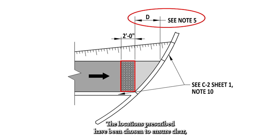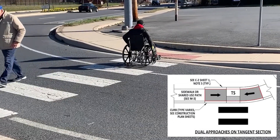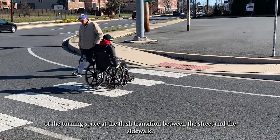The locations prescribed have been chosen to ensure clear, uniform, and consistent messaging to the user. Placement on pedestrian connections varies based on pedestrian connection type. Parallel curb ramps are to have the truncated dome detectable warning surface installed on the full width of the turning space at the flush transition between the street and the sidewalk.